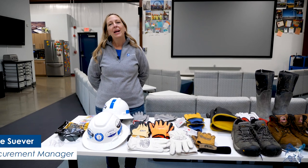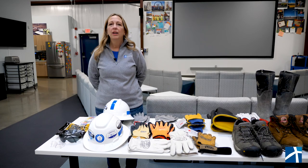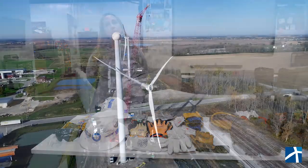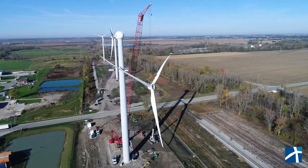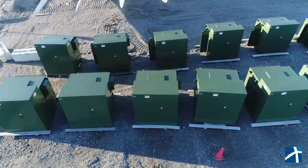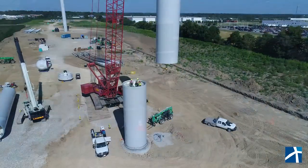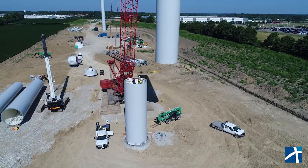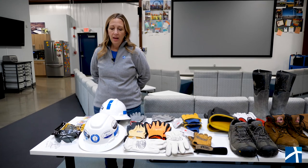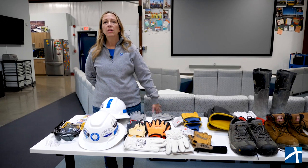Hi, welcome to another safety minute. My name is Kelly Siever and I'm the procurement manager here at One Energy. Today I'm going to be talking about PPE. At One Energy we have teams of employees that build, operate, and maintain wind turbines. Our employees might be pouring a foundation one day or installing low or high voltage cable systems. They use heavy equipment to rig and erect wind turbines, so they need to be outfitted with the proper PPE in order to stay safe. Today I'm going to go over the items that we issue for new hires here at One Energy.